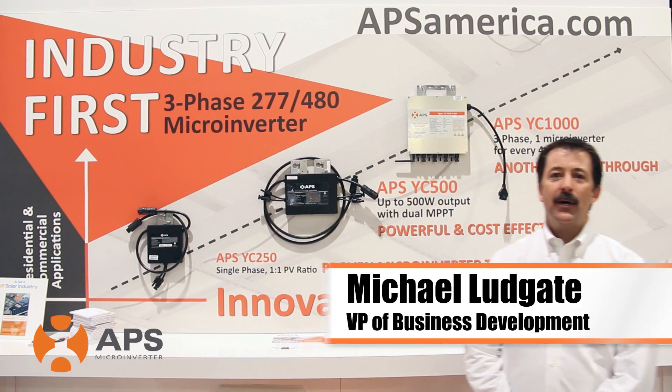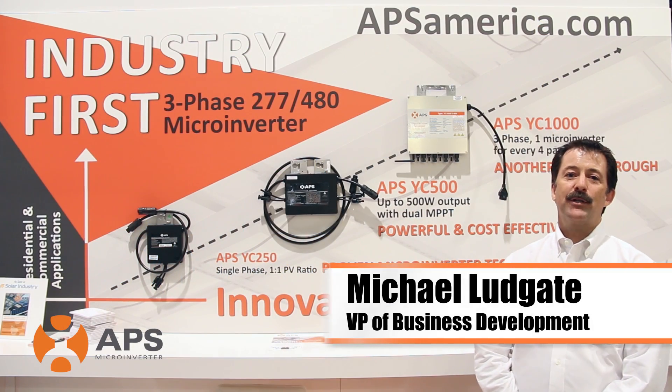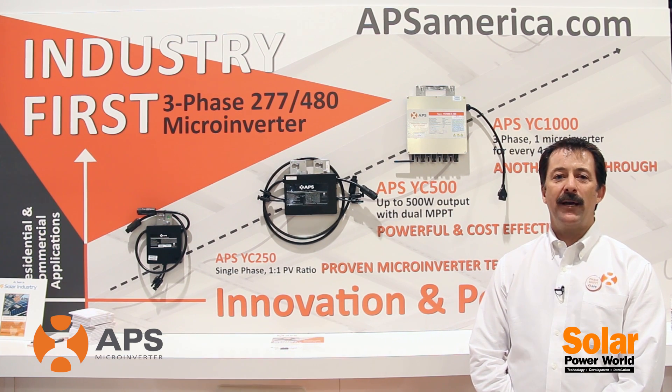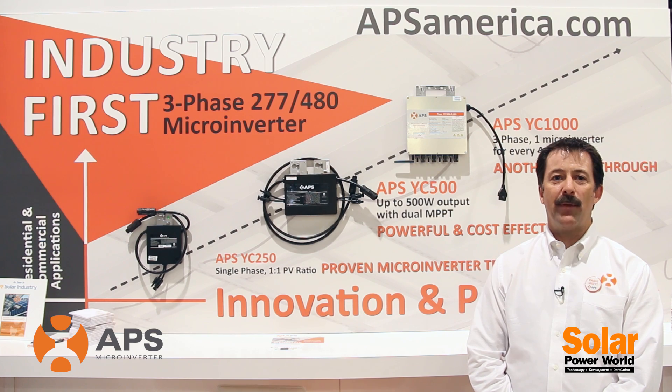Hi, I'm Michael Ludgate with APS Microinverters, reporting from SPI 2014. What I wanted to do today is highlight a little bit of our roadmap on microinverters.